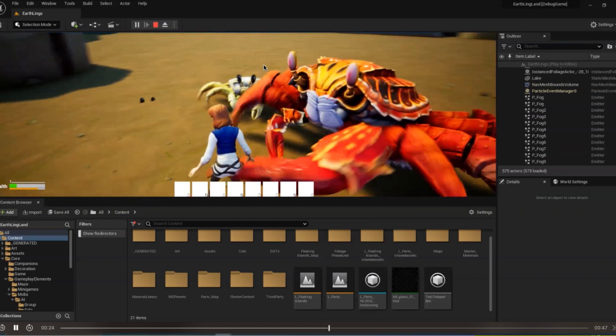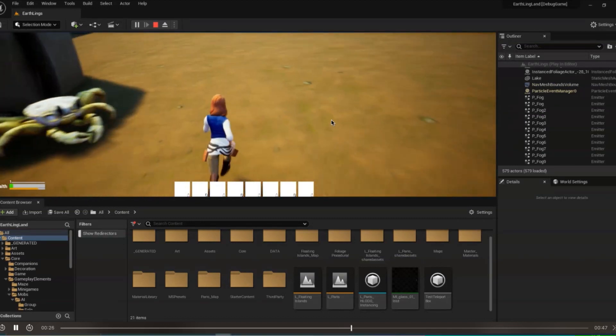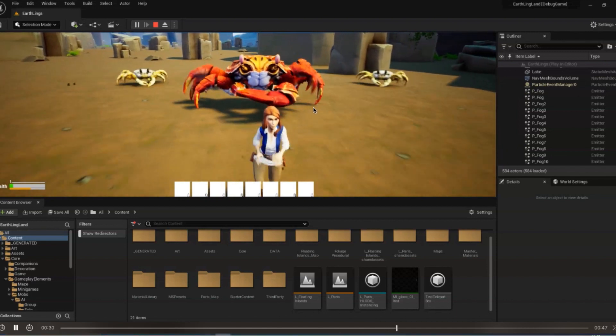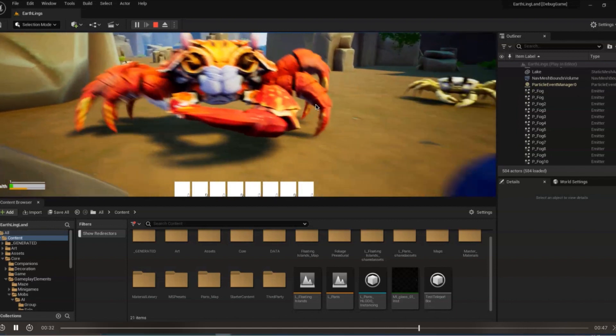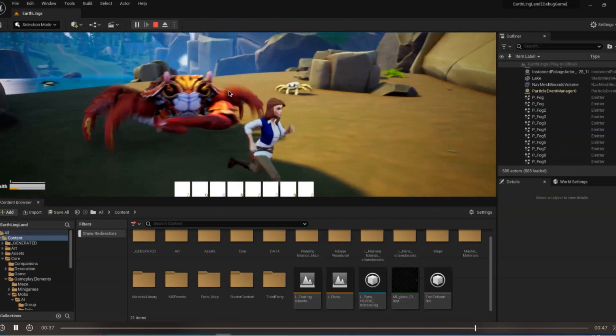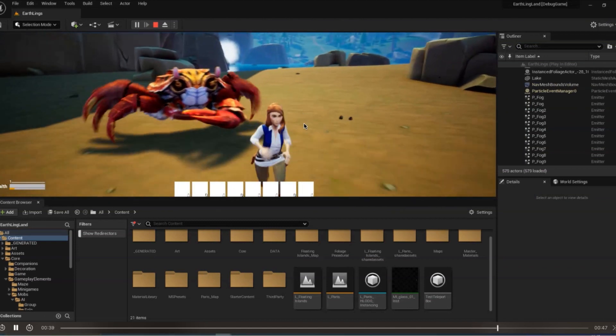The size is still to be determined — they are very big, I like this big guy by the way — but they might be a bit too big. This is just Quinton playing around with animal behavior, and you can see that these crabs go under the ground as well.